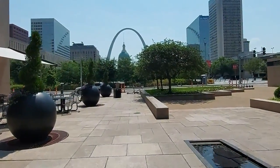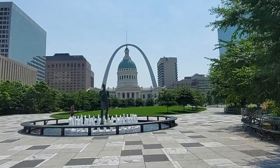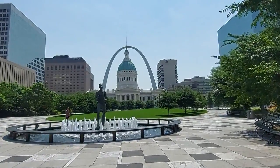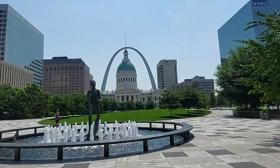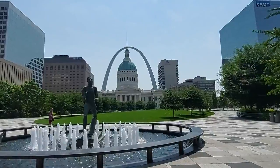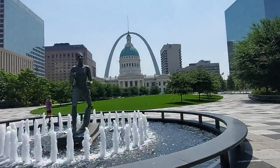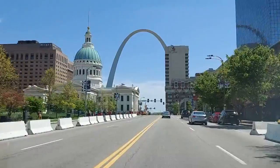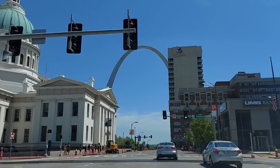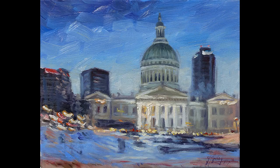In front of us we have the old courthouse building. Construction started in 1816 and was completed in 1864. In 1861, William Rumball replaced the cupola on the courthouse building. The new dome was modeled on St. Peter's Basilica in Vatican City. I have painted several pictures from this place.